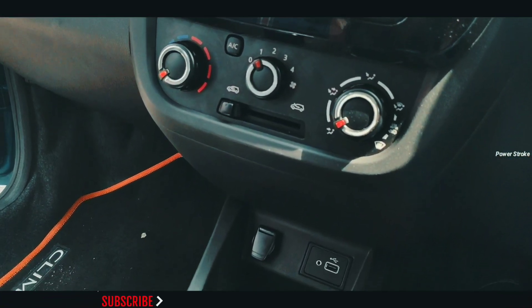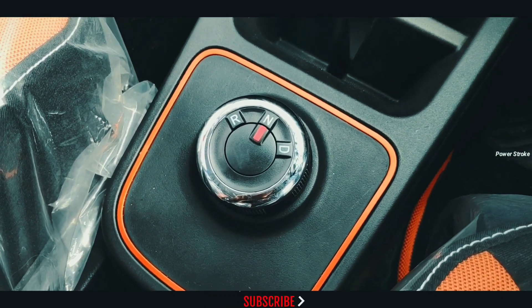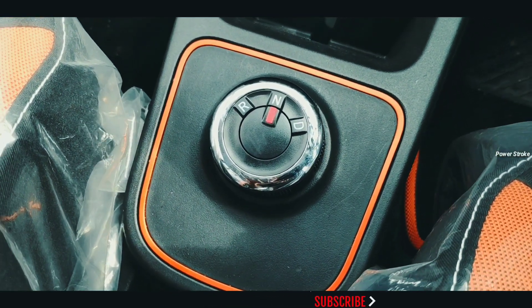The interior also features a piano black center console and reverse parking camera with guidelines. The gear-selector knob on the AMT variant is placed horizontally on the center console.